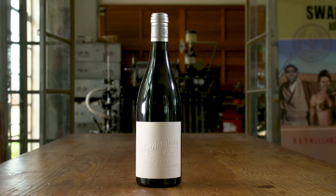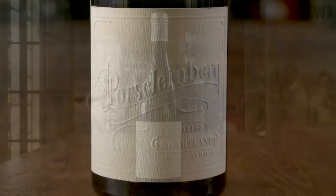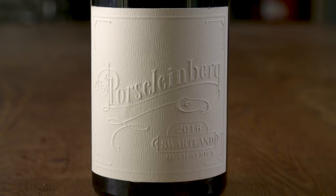We have obviously, with the increased plantings, started messing around with a few different sites and blocks just to see how they go. And it's been a hell of a journey and very interesting to see the range of vintages and vintage variations in something that's produced in exactly the same way.